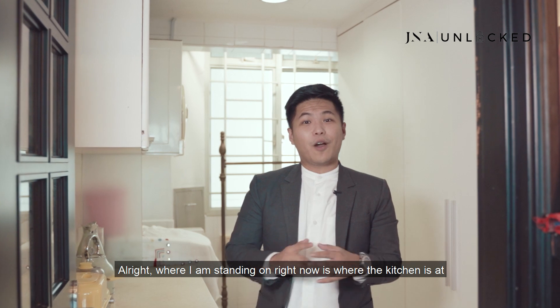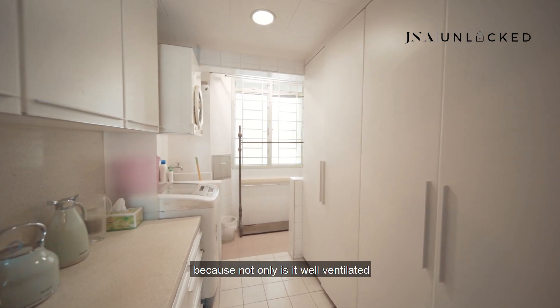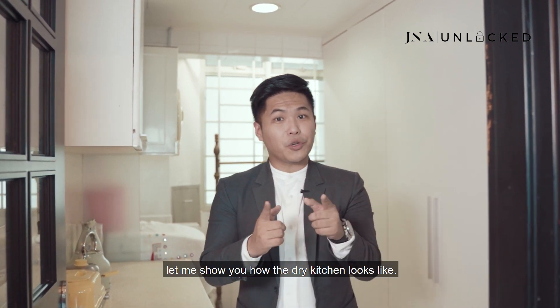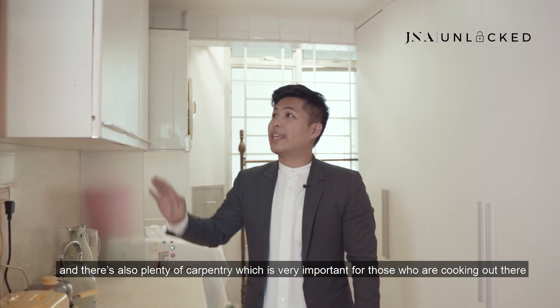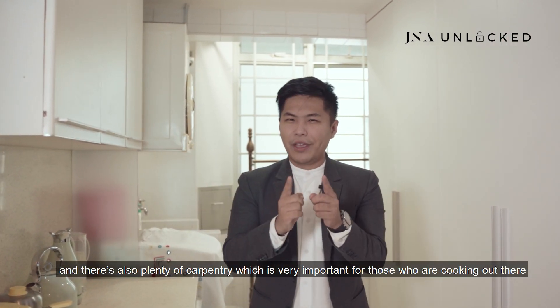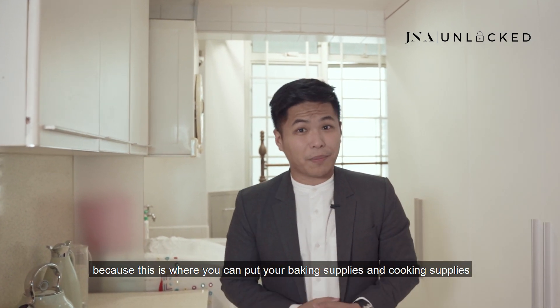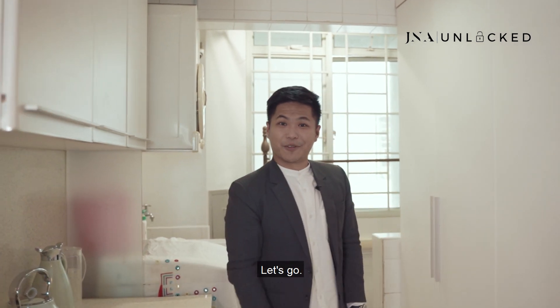The kitchen is extremely unique because not only is it well ventilated, it has two main parts — firstly the dry kitchen, and secondly the wet kitchen. In the dry kitchen, to the right you can see there's a kitchen island and plenty of carpentry, which is very important for those who cook — you can store your baking supplies, cooking supplies, or dishes and utensils here.